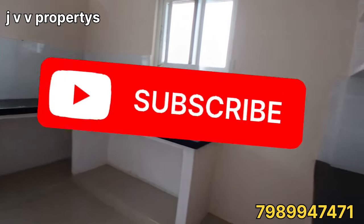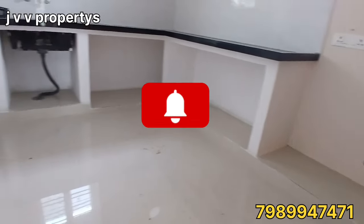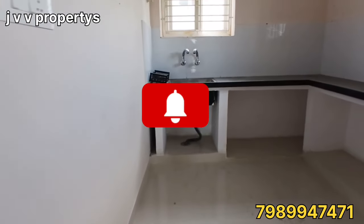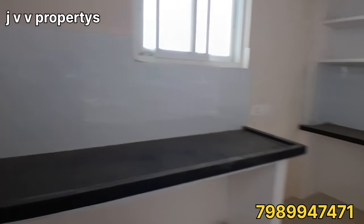If you like this channel, please subscribe and follow our channel. We will share more properties with your family and friends in our next videos.